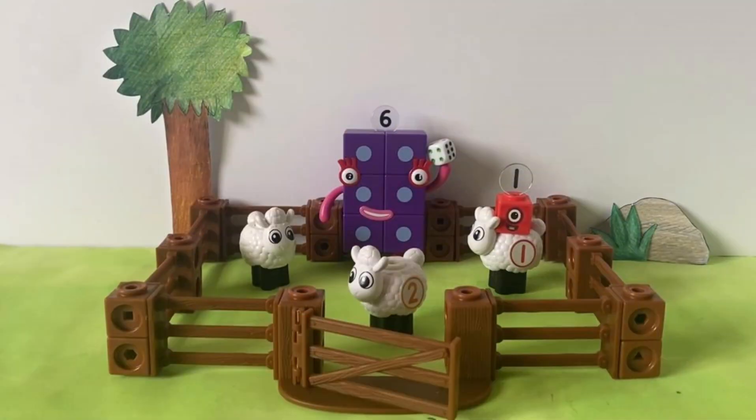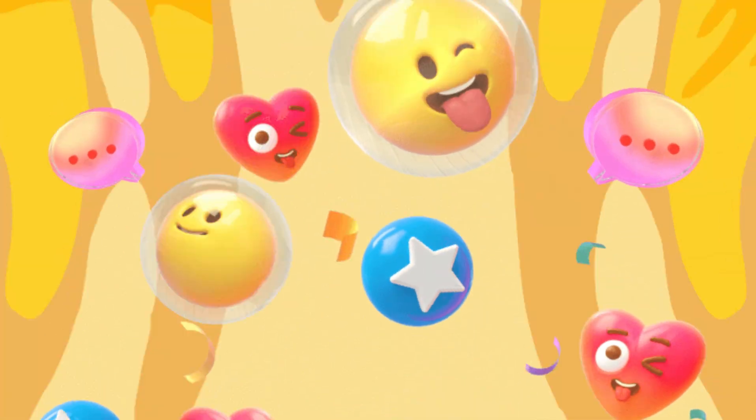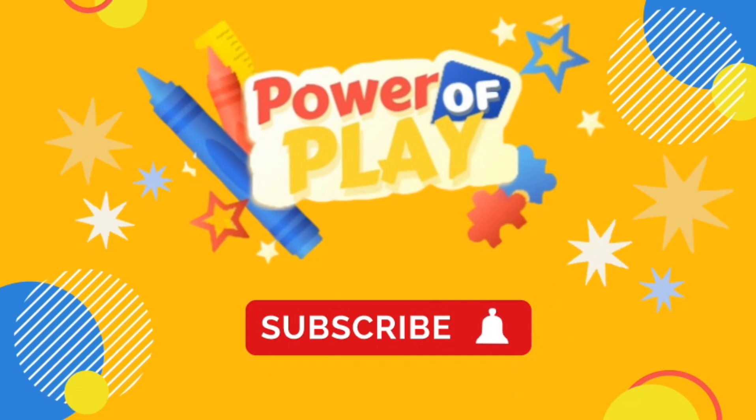And that was the end of today's video! We hope you enjoyed learning all the ways to count and multiply up to six with us today. We hope to see you again next time — bye bye! If you enjoyed today's video please like, subscribe and click the bell icon for notifications on new videos. Bye!